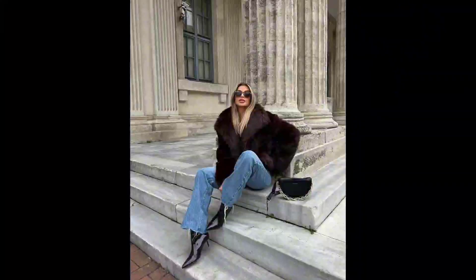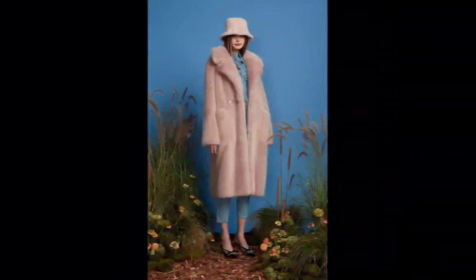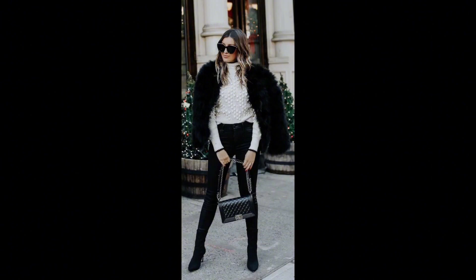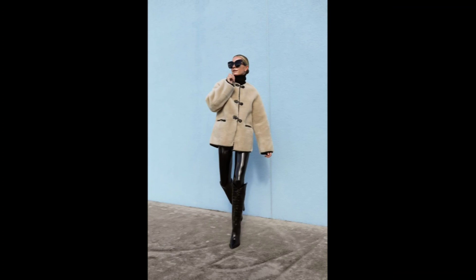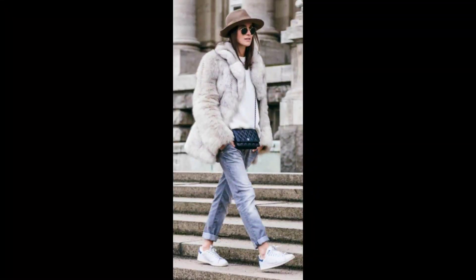You can also transform a casual day into a fashion statement by throwing your fox fur coat over a cozy sweater, leggings, and stylish sneakers. This is effortlessly chic and warm — a perfect combination.